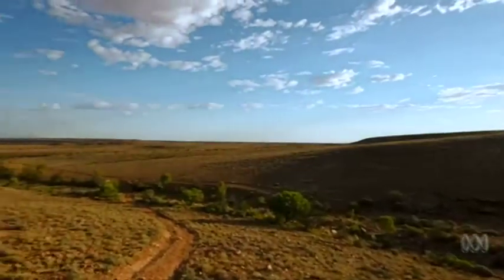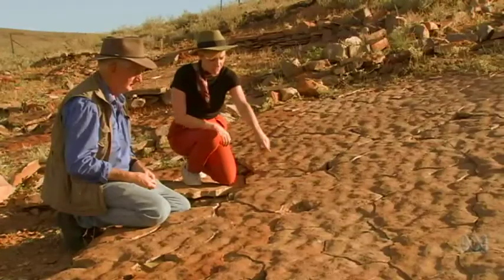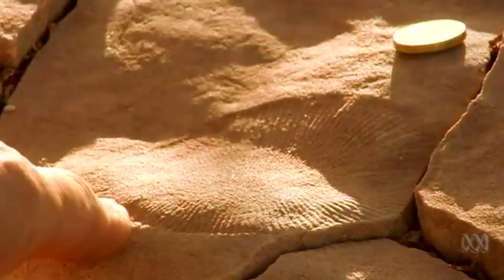More than 500 million years ago, most of this dry, rocky land was a sandy ocean floor. Etched into the layers of rippled sandstone are Ediacaran fossils, which could be the ancestors of worms and crustaceans.